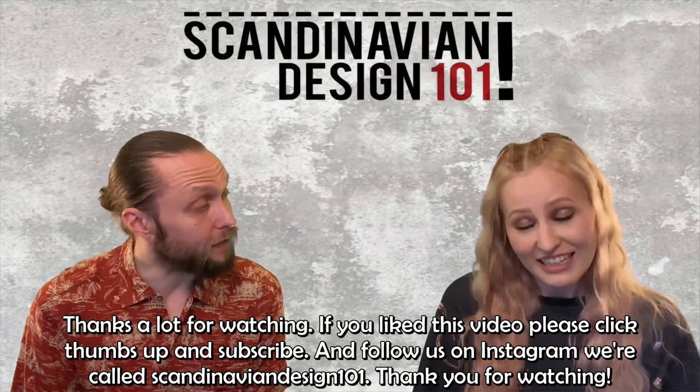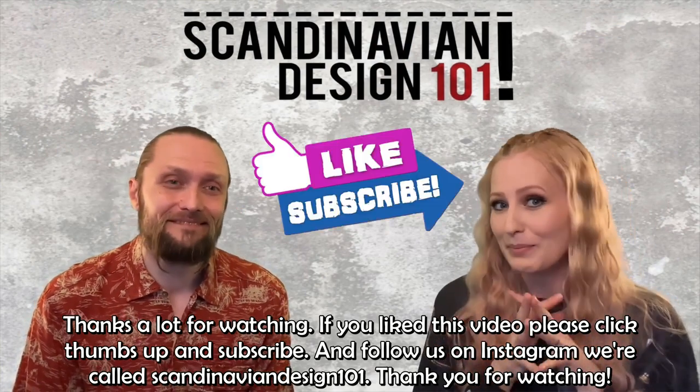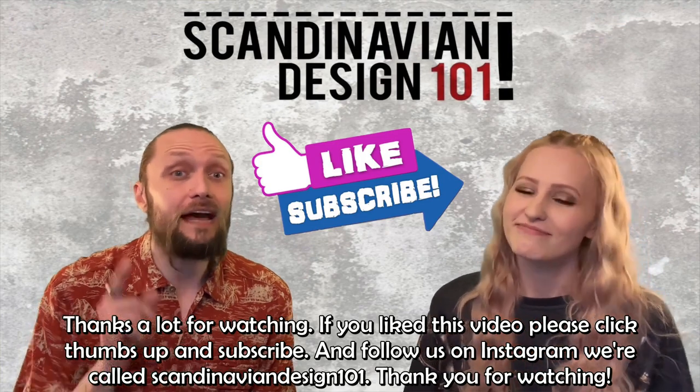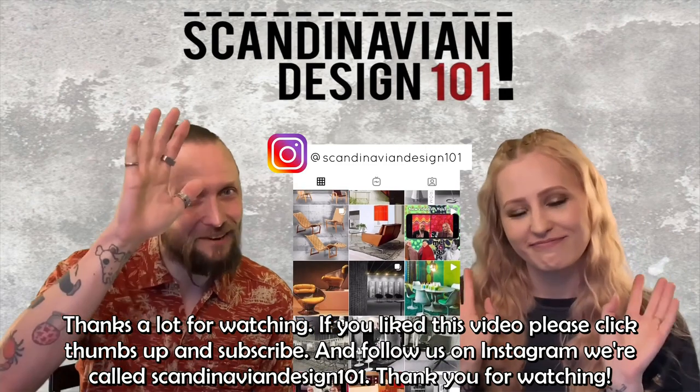Thanks a lot for watching! If you like this video, please click thumbs up and subscribe if you haven't already. Follow us on Instagram — we are called Scandinavian Design 101. Thank you for watching.